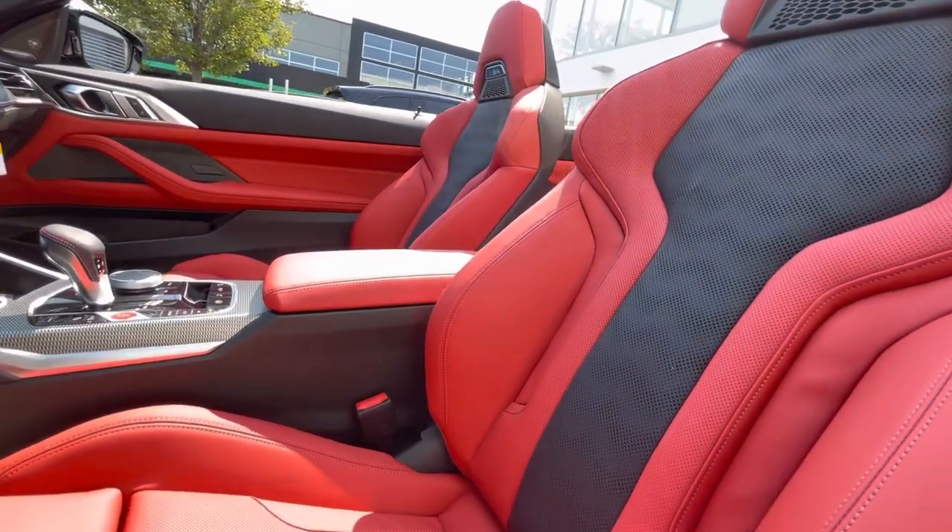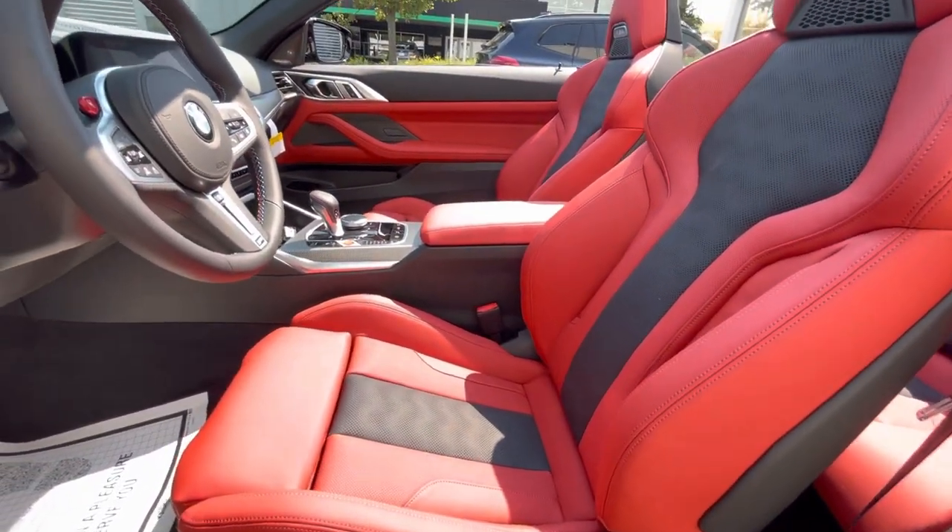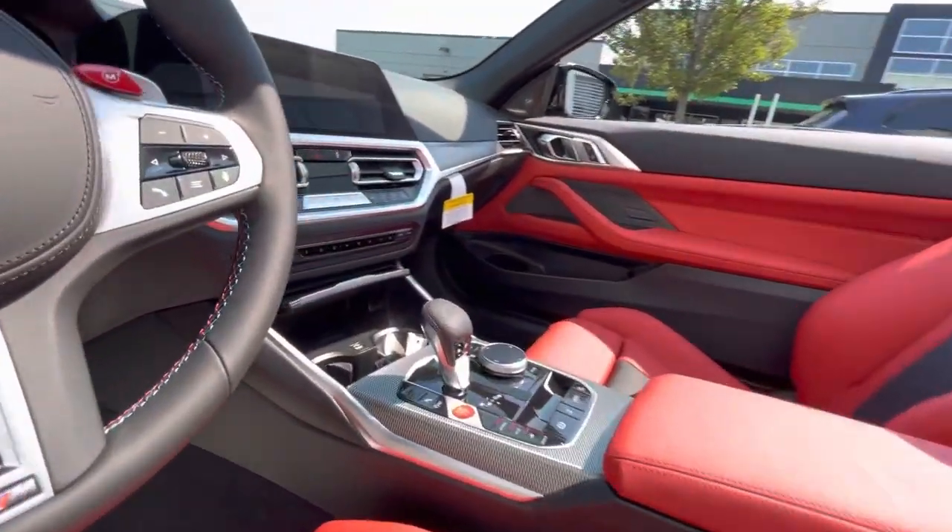This Fiona Red and black extended merino leather interior is a $1,950 option from the factory.